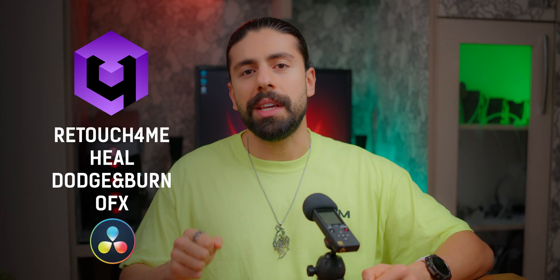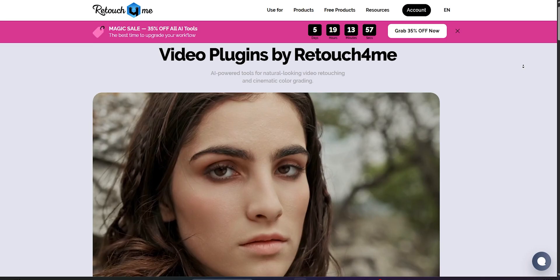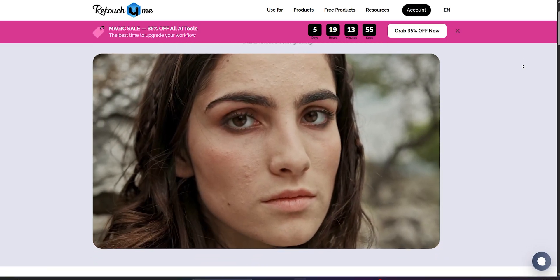If you have ever tried to retouch skin inside DaVinci Resolve, you know it's painful — until now. Today I am testing something that might actually change how we do skin retouching: the Retouch For Me Heal and Dodge and Burn plugins for DaVinci Resolve. These are AI-powered OFX plugins that do professional-level skin retouching right inside Resolve — no Photoshop, no round tripping.